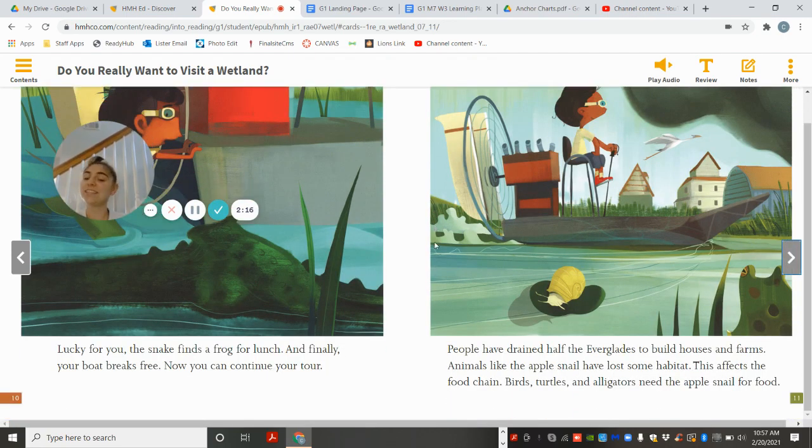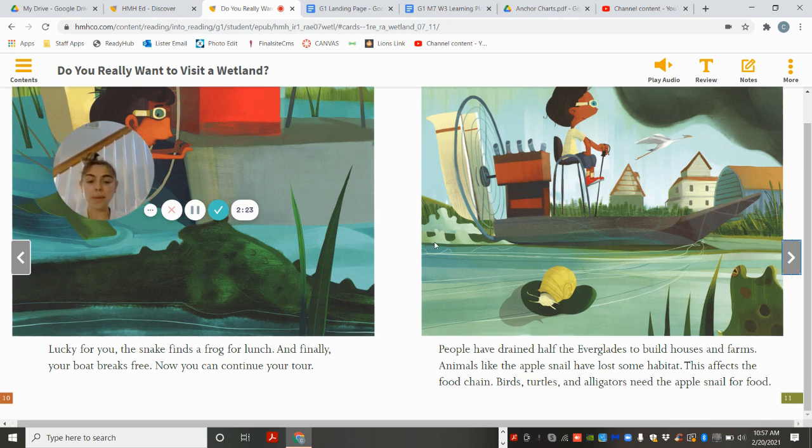Lucky for you, the snake finds a frog for lunch. And finally, your boat breaks free. Now you can continue your tour. People have drained half the Everglades to build houses and farms. Animals like the apple snail have lost some of their habitat. This affects the food chain — birds, turtles, and alligators need the apple snail for food.